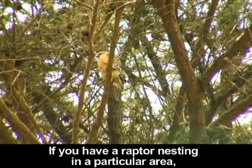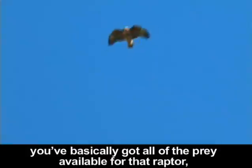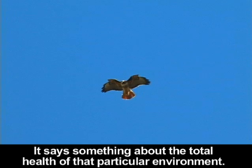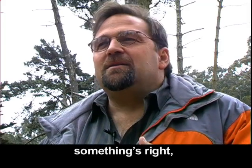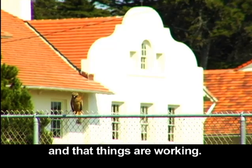If you have a raptor nesting in a particular area, you've basically got all of the prey available for that raptor and all the right habitats available for that raptor. It says something about the total health of that particular environment, and we take that as an indicator that something's right with the natural system, and that things are working.